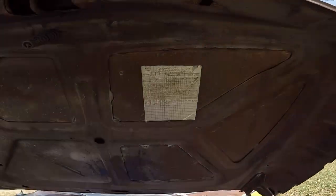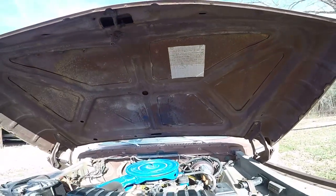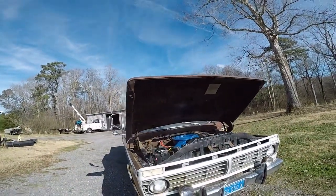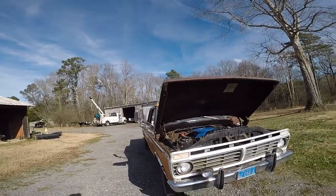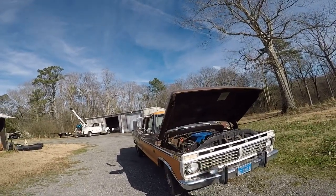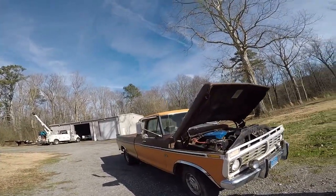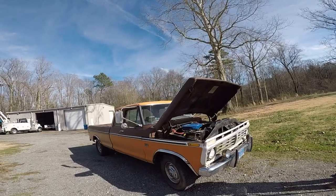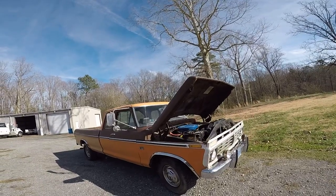Here are his maintenance records. He bought this truck new — he ordered it in November of '74 and it came in January '75. I bought it from him. His middle son and I were childhood buddies, we grew up together and went all the way through school. We knew this truck when it was new. It had a 12-foot camper on it, and when we were old enough to drive we went out and did a lot of bird hunting.